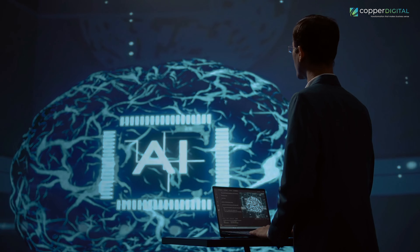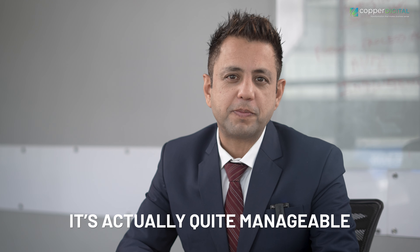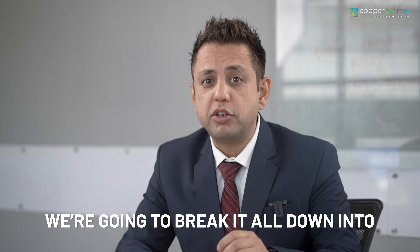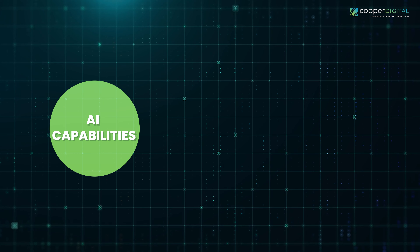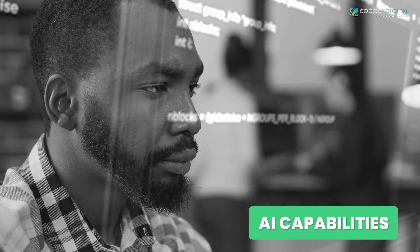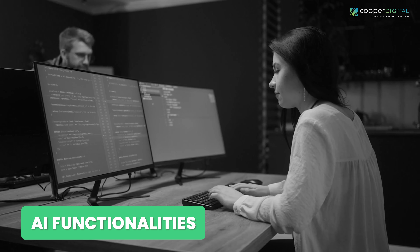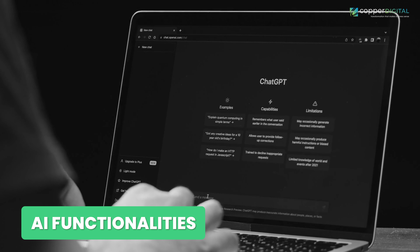I know what you might be thinking — classifying AI into seven types sounds like a tangled mess, but trust me, it's actually quite manageable, as we're going to break it all down into two key categories: AI capabilities and AI functionalities. Think of it this way: capabilities are what AI can do and its potential, while functionalities are how it gets things done and its methods.